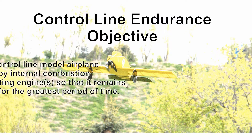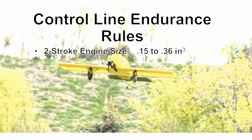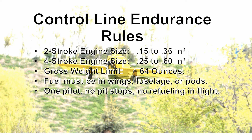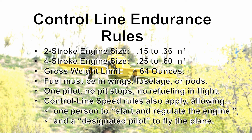The objective of the Control Line Endurance event is to fly a model airplane so that it remains in the air for the greatest period of time. Basic rules are: two-stroke engine size is 15 to 36, four-stroke is 25 to 60, gross weight limit is 64 ounces. Fuel must be in wings, fuselage or pods, one pilot, no pit stops, no refueling in flight. Control Line speed rules also apply, allowing one person to start and regulate the engine and a designated pilot to fly the plane.